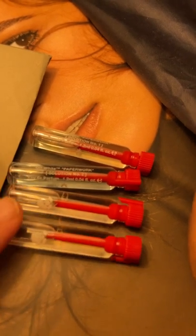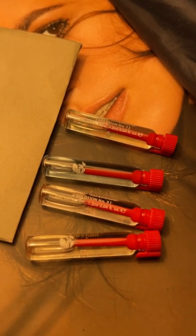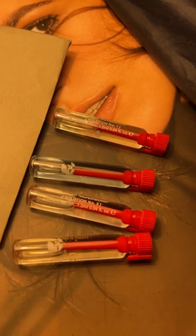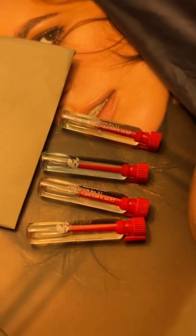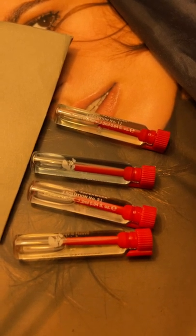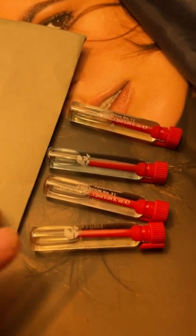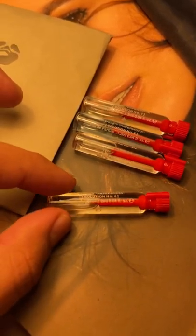Solution Number Three is a very juicy, fruity, dewy type of rose — a very nice rose. But again, it's very simple. It's almost like a soliflore rose with a little bit of fruit in there, but still not for me.